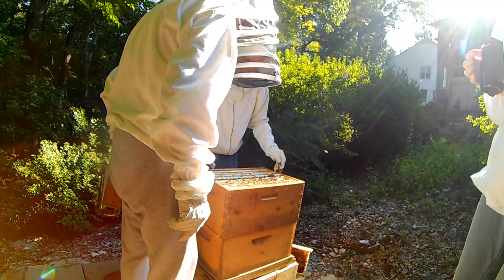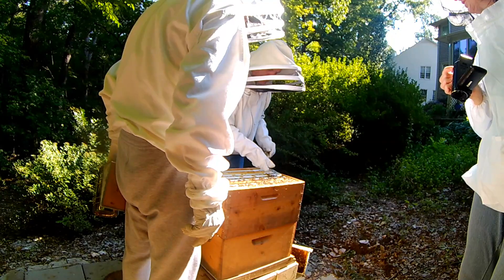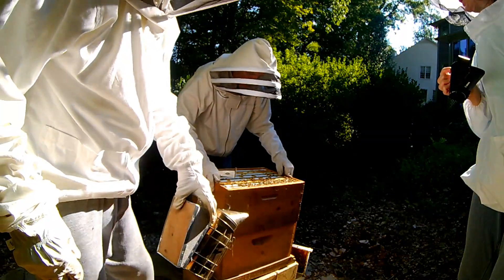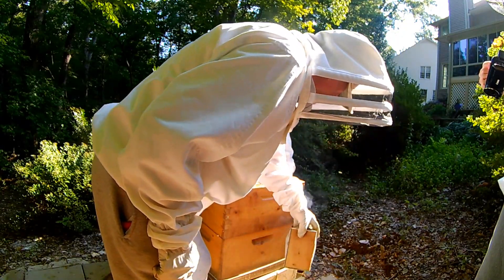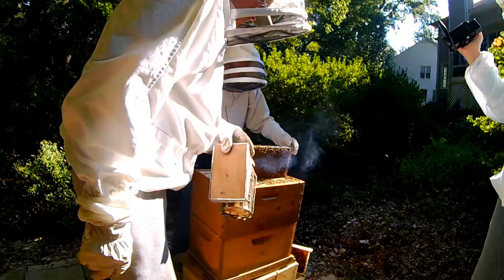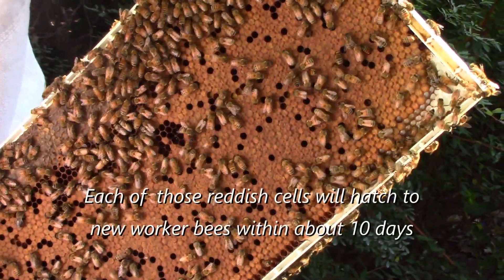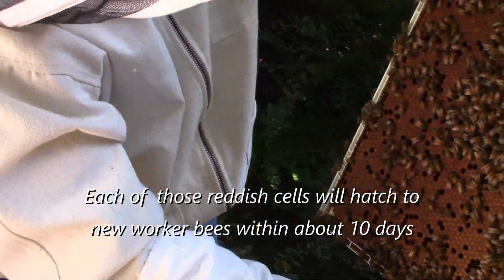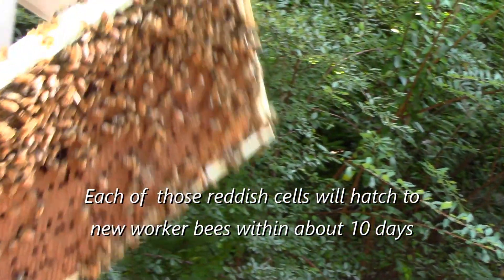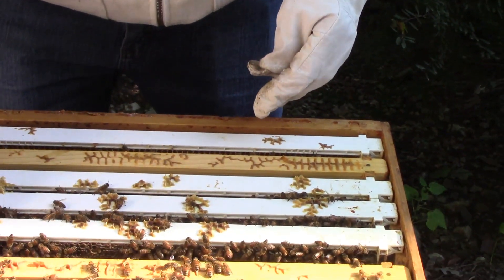That looks different than the other honey — it looks dark. Wow, look at all that brood still — this is the first day of fall! There's honey on the top and this thing is packed with brood. That queen is just — I can't believe her. That queen is busy, she is prolific! We're going to call her Ruby Red.